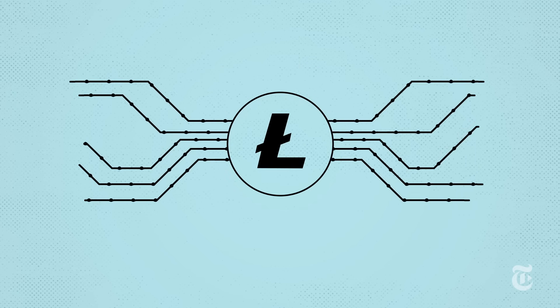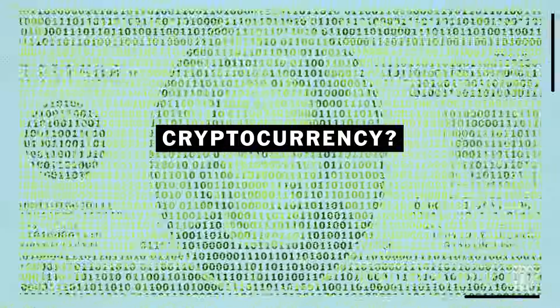There's Bitcoin, there's Litecoin, there's Ethereum. So just what is cryptocurrency and how does it work?